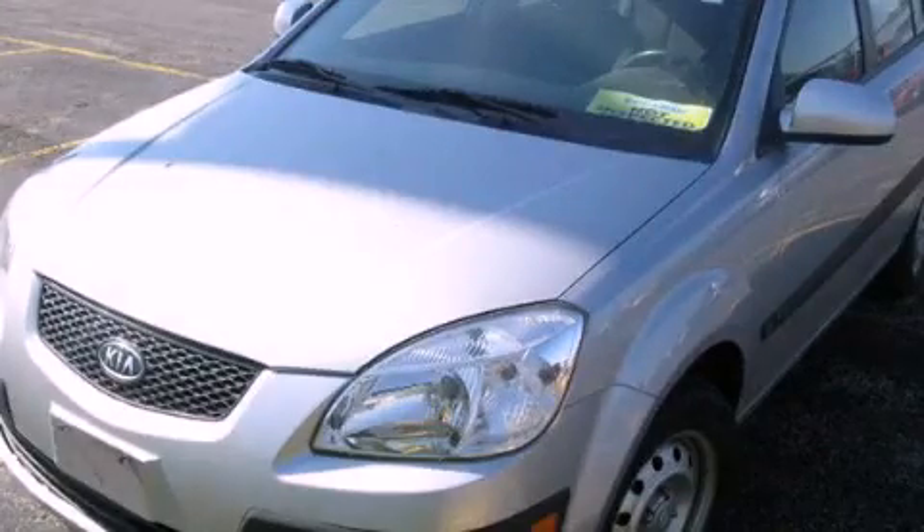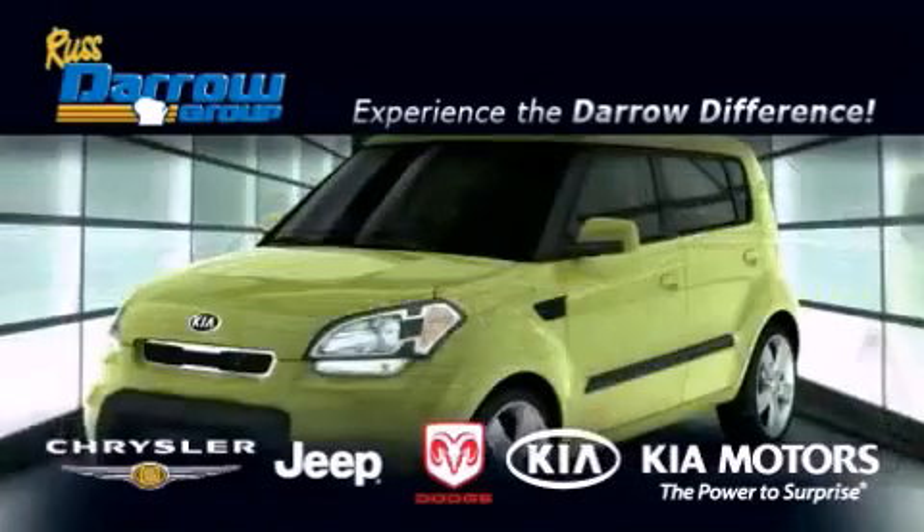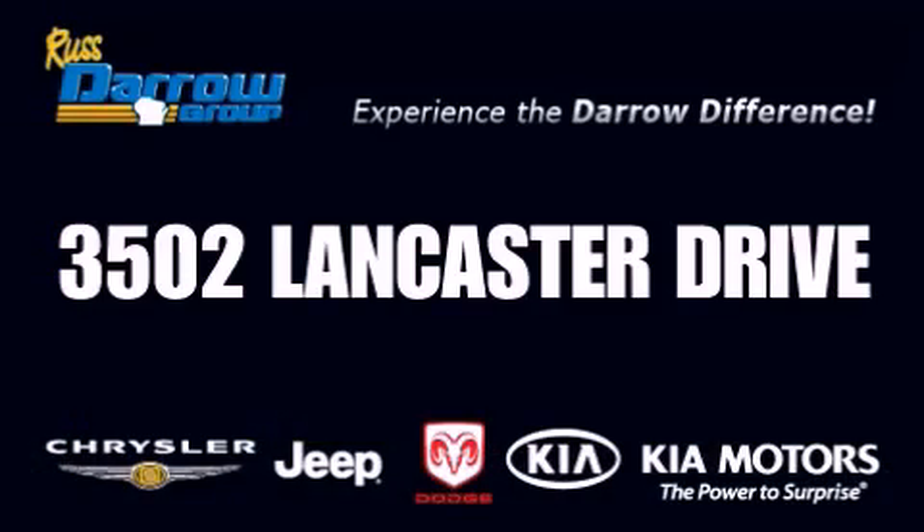We invite you to contact us today to learn more about this vehicle. Get the Daryl difference today, only at Russ Daryl Kia, Chrysler Jeep Dodge, Madison. Russ Daryl!